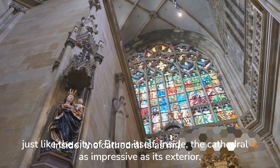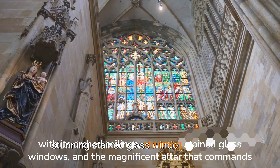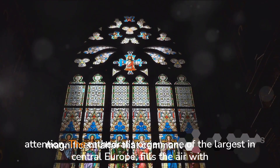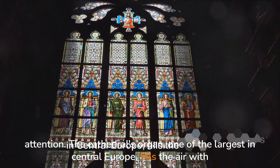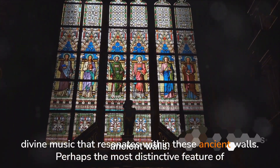Inside, the cathedral is as impressive as its exterior, with its arched ceilings, stunning stained-glass windows, and the magnificent altar that commands attention. The cathedral's organ, one of the largest in Central Europe, fills the air with divine music that resonates within these ancient walls.